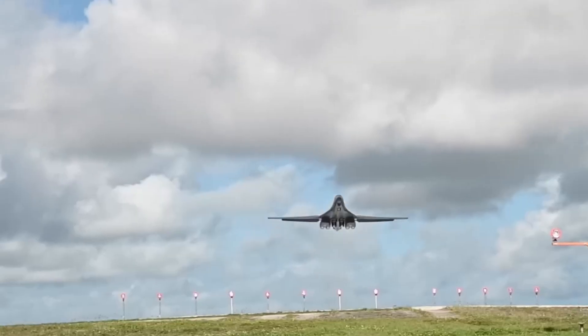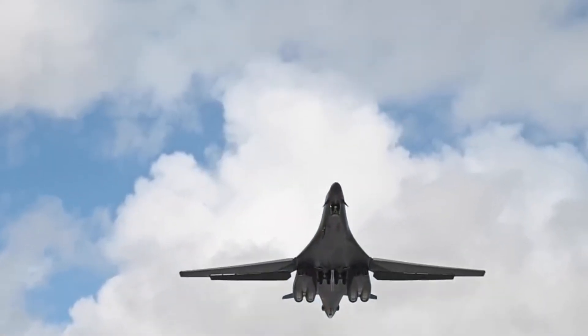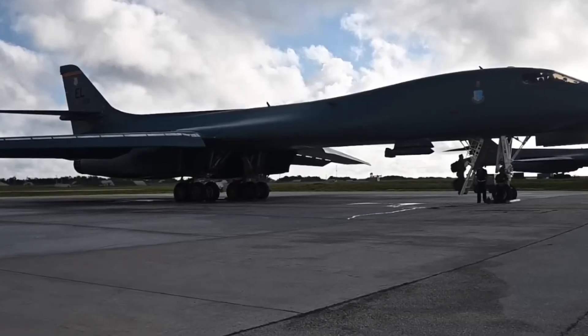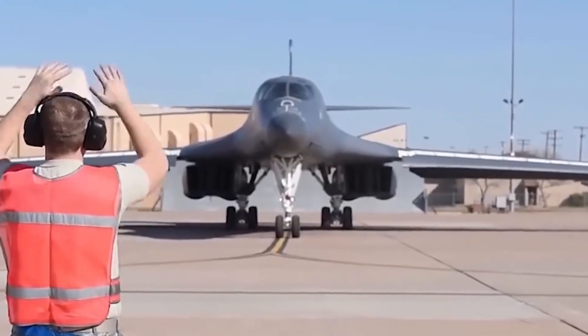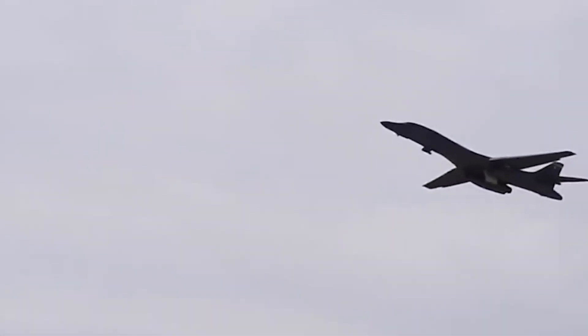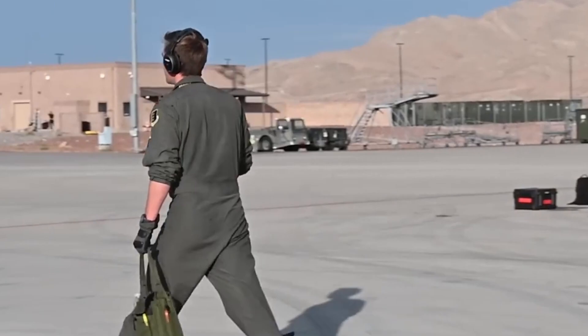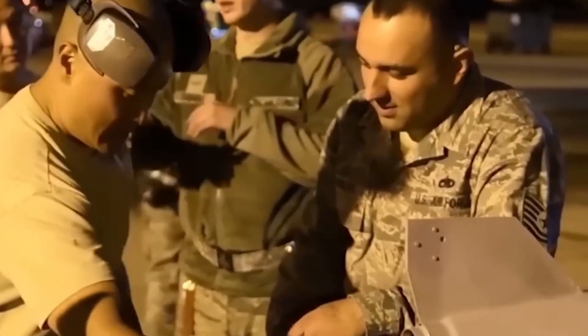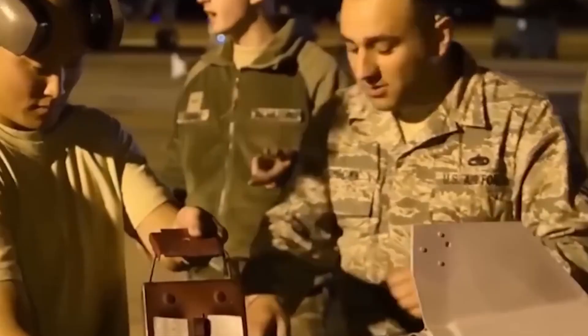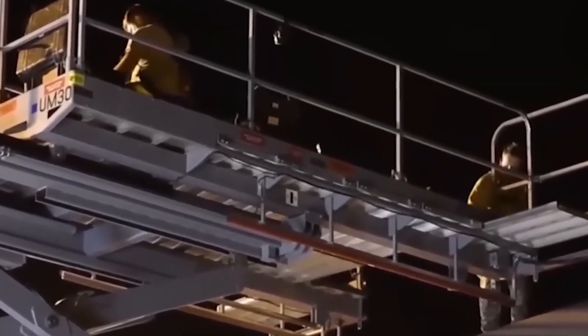Defensive upgrades are advancing as well. Next-gen electronic warfare suites, radar warning receivers, and countermeasures are being developed to keep the B-1B survivable in contested airspace. AI is also on the horizon, helping crews with threat detection, targeting, and mission planning, thanks to its upgraded computing systems. The B-1B is ready for these future enhancements.